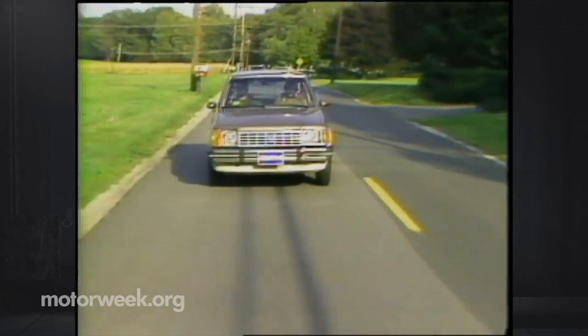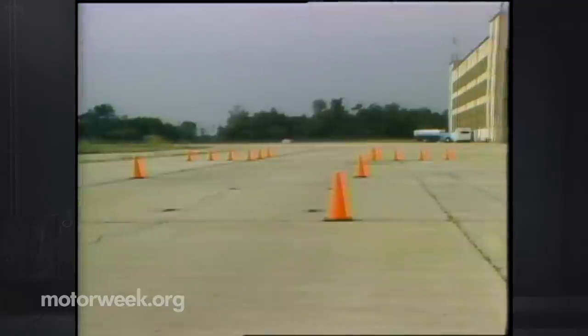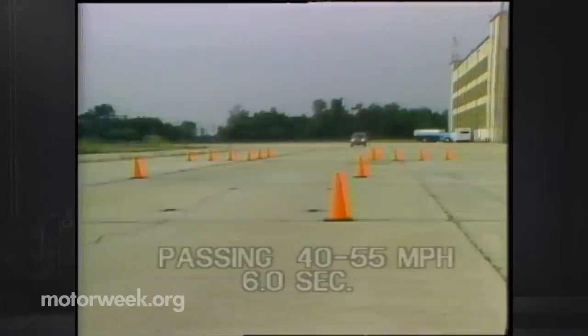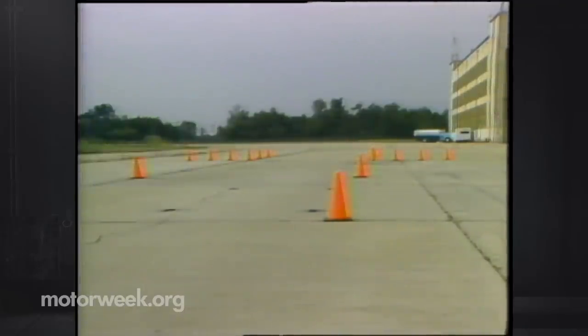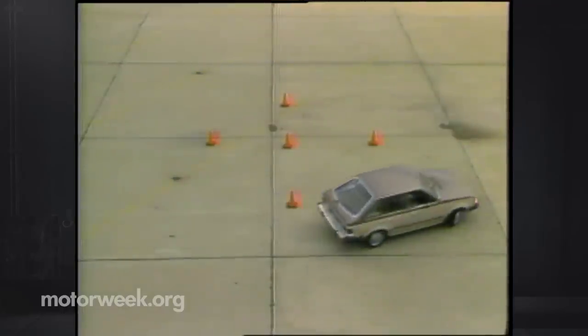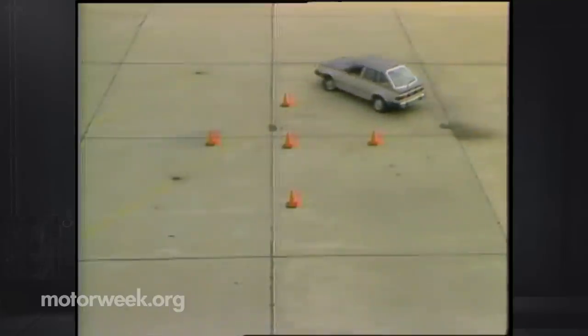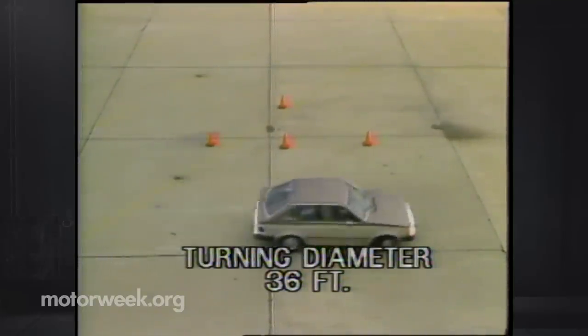Now for a more detailed analysis, let's turn the car over to our testing staff. First on their agenda is a test for passing acceleration — how fast a car moves from 40 to 55 miles per hour. Even at these speeds the Escort doesn't respond as well as we'd like; it took a slow six seconds — five or less would be better. The Escort's turning circle was 36 feet curb to curb, not as tight as expected.